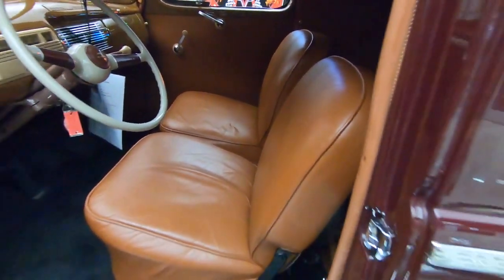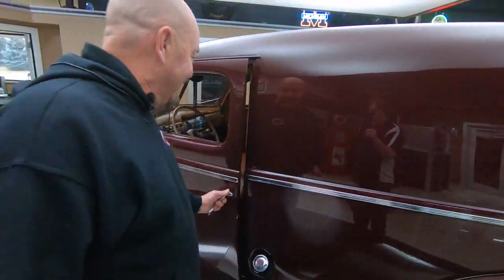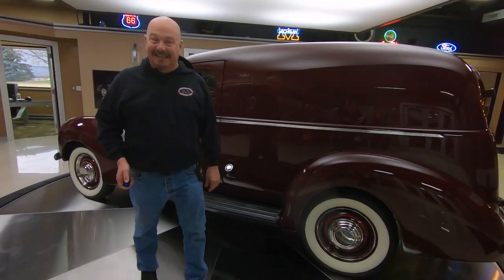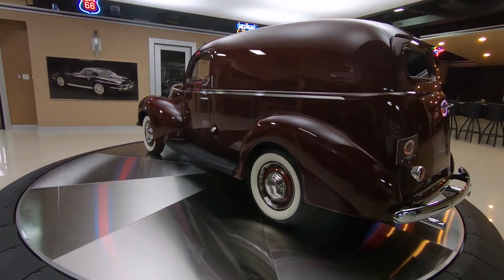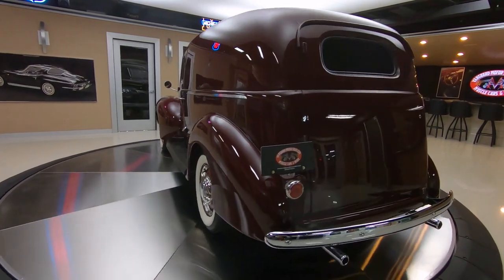She is gorgeous inside and out. Now we're going to get it up on the lift so you can see how beautiful the underside is. We're going to show you everything. And right now we're going to show you the new turntable — ring around the rosy. Check out that beautiful ride right there. Isn't she gorgeous?